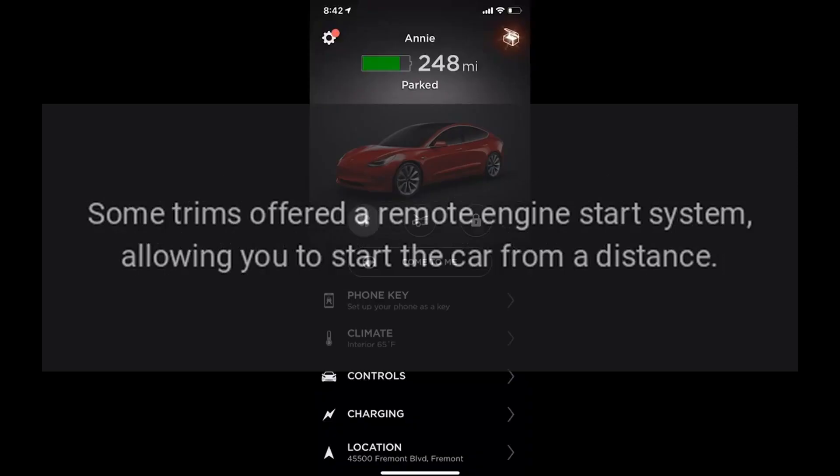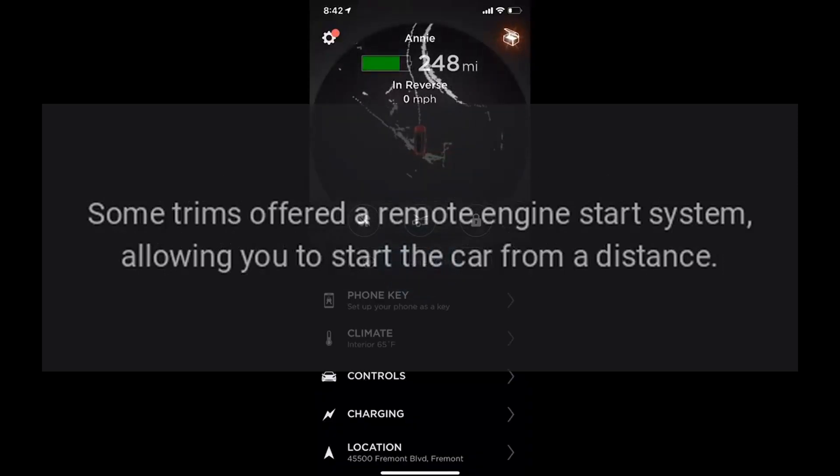Remote Start: Some trims offered a remote engine start system, allowing you to start the car from a distance.